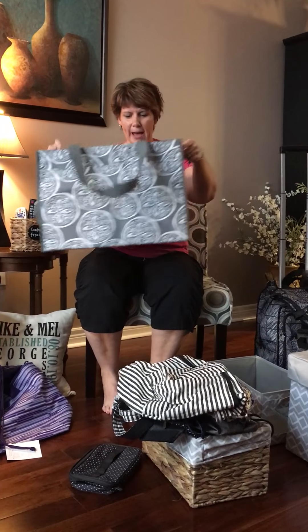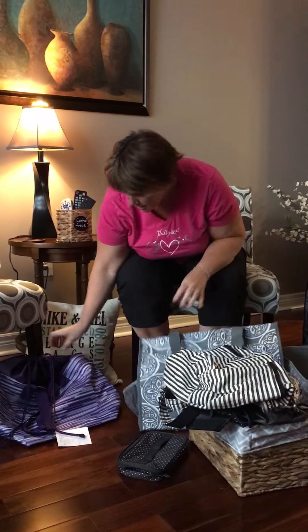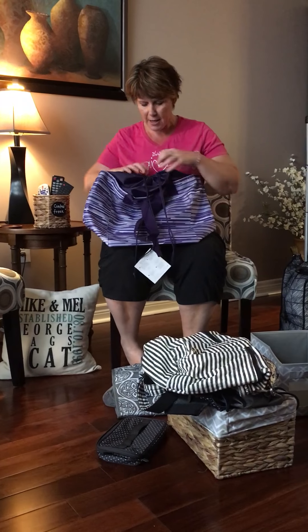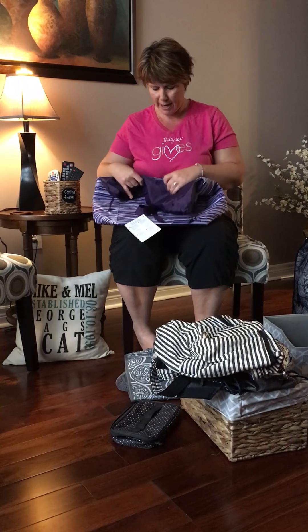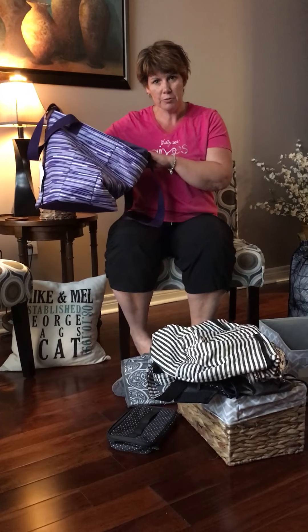Also for the home we have our Your Way Cubes. The rectangle we use in our cupboards for water bottles, baking needs. I use it in my en suite for my blow dryer, shampoos, all those extra things. And then the large one we use for hats and mitts, in closets for books, things like that.